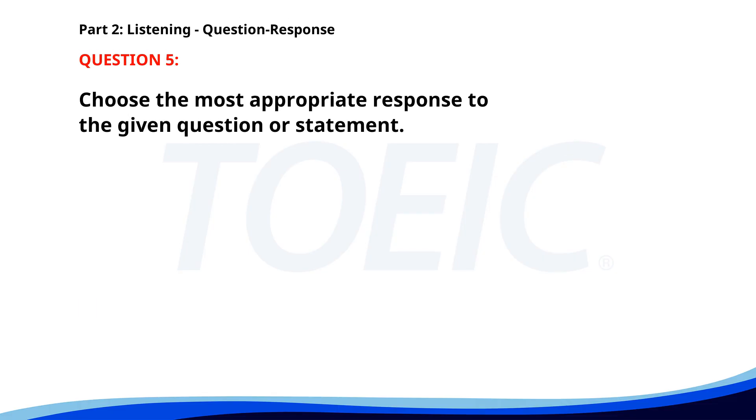Number 5. Why are you late? A. No, I don't know him. B. Yes, we met yesterday. C. I was stuck in traffic. The correct answer is C: I was stuck in traffic.